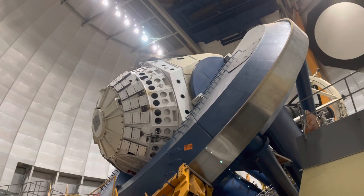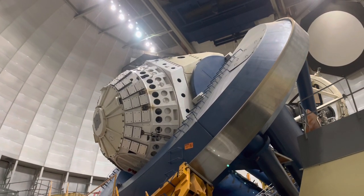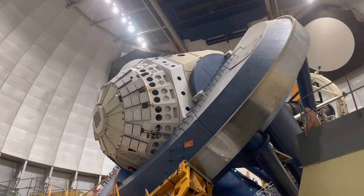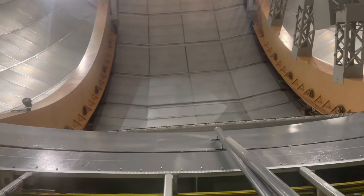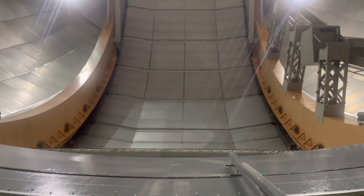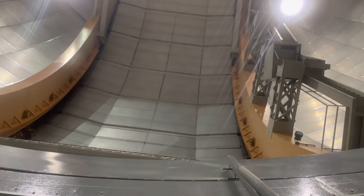This is an instrument that measures the turbulence in our scene monitors. We produce something like 24 of them, and this kind of system is used around the world.